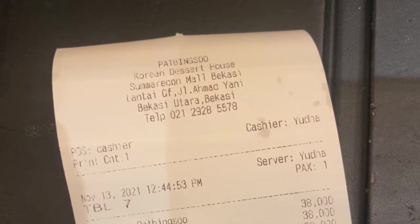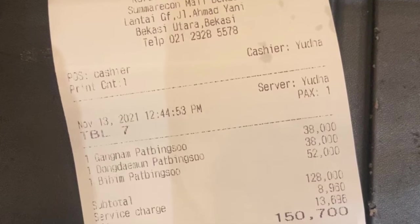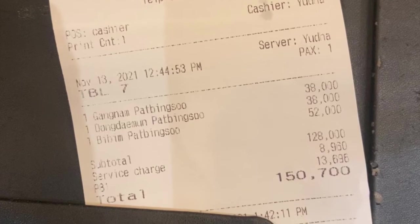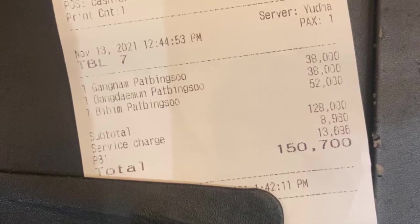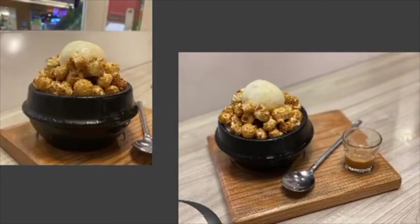The pricing is also very reasonable and worth the money. Service charge is only around 5% and the tax is 10% of the total cost. None of what we ordered actually cost above 50,000 rupiah, except for the Bibim Pat Bingsu.